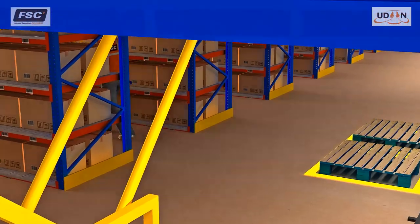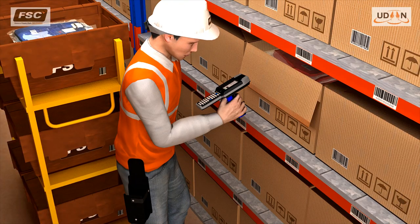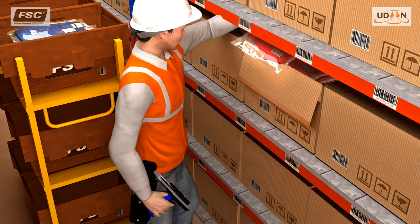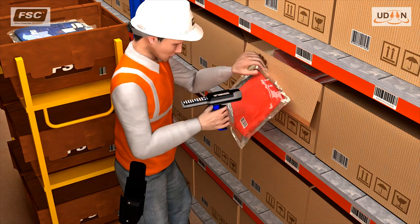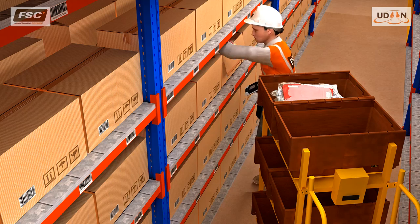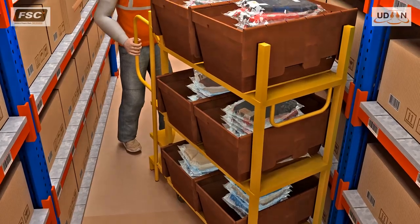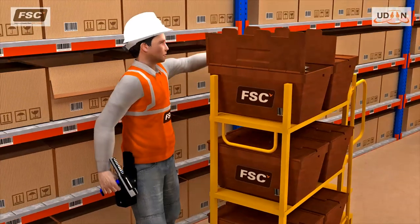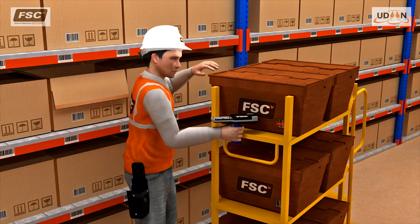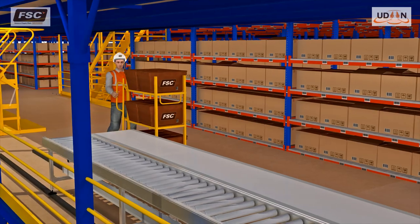A handheld radio frequency terminal directs the picker to the picking locations. He scans the location and product barcode, picking the displayed quantity into the crate, and completes the pick by scanning the crate barcode. When subsequent picks have filled the crate, it is closed by scanning and transferred to the nearest buffer location designated for this batch.